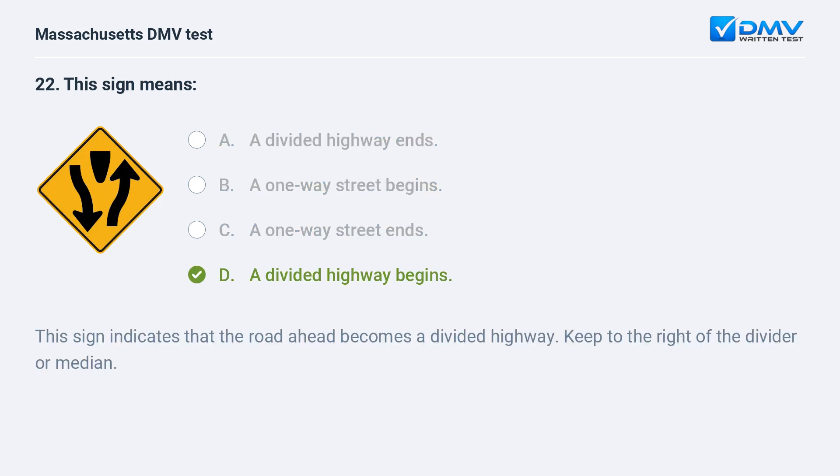D. A divided highway begins. This sign indicates that the road ahead becomes a divided highway. Keep to the right of the divider or median.